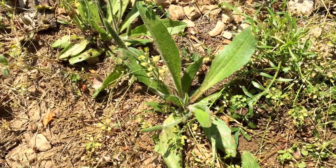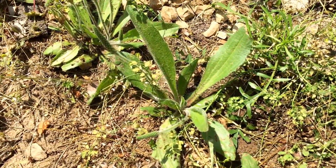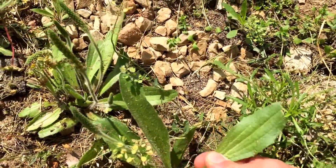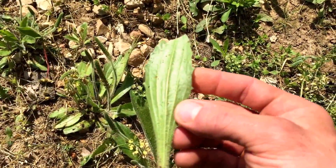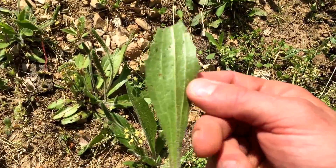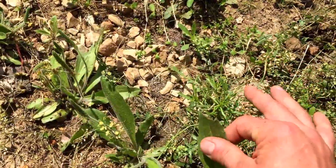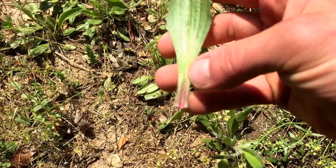Hey everybody, Chris here from Four Directions Bushcraft. I stumbled upon another really common plant — it's called the plantain. It grows everywhere as a weed. It has a very distinct leaf in that it has these veins growing vertically up the back of the leaf. There are many different varieties of plantain; mostly they like poor soil, kind of wetland poor soils. I just stumbled upon this one right next to a guttering system.